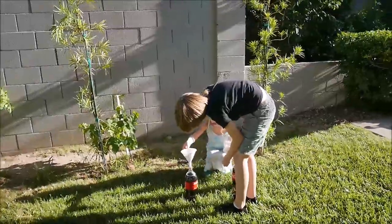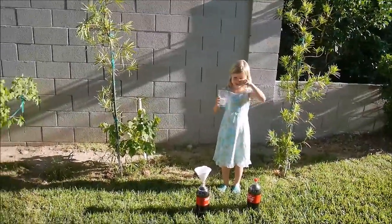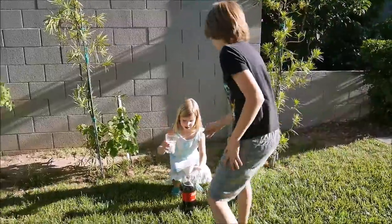Round number two. What are we testing, Maya? Salt. It's a regular kitchen salt, a very fine one. Okay, get ready.